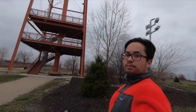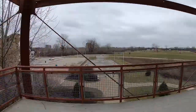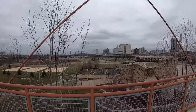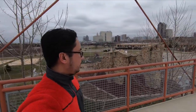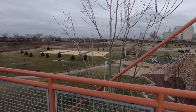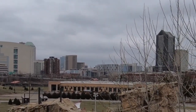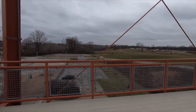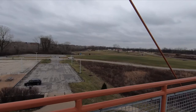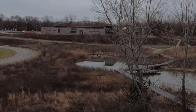Now we'll go up to the top of this water tower. You can see the top of that climbing tower. Obviously there are the volleyball courts. In the background you can see downtown Columbus. And there's the obstacle course.